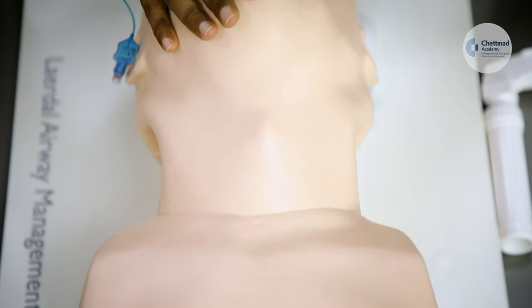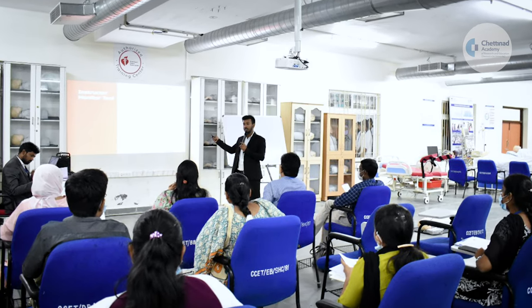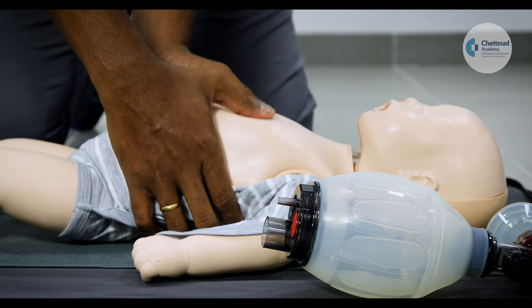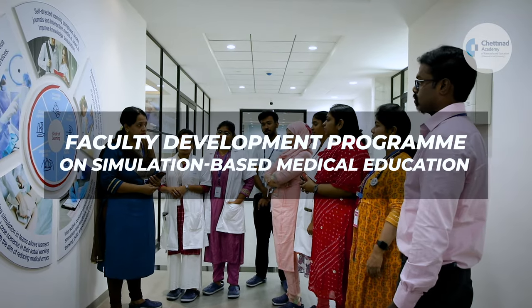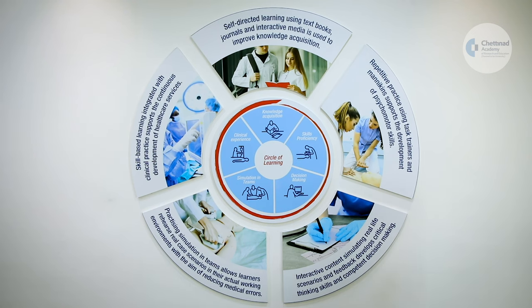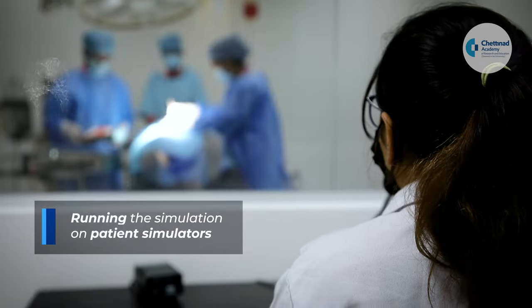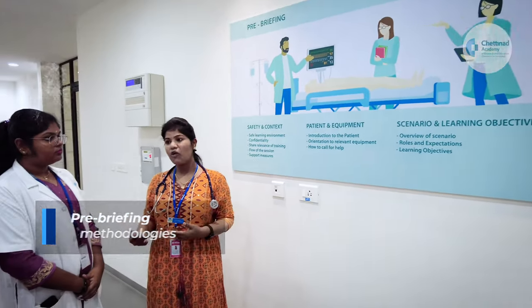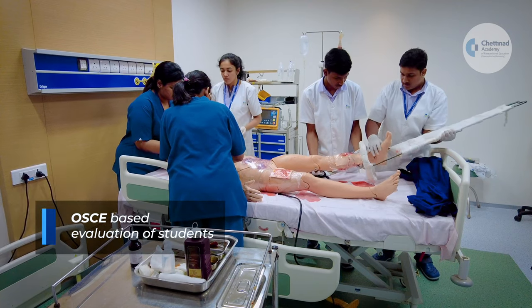Courses are conducted under the close supervision of an experienced simulation educator using instructor-guided video-based lectures and hands-on training in real-life scenarios. The faculty development program on simulation-based education is a multiple-stage, six-day intensive training program where participants learn the basics of simulation-based medical education, designing clinical scenarios for students, running the simulation on patient simulators, pre-briefing methodologies, debriefing methodologies, use of SimCapture technology, and OSCE-based evaluation of students.